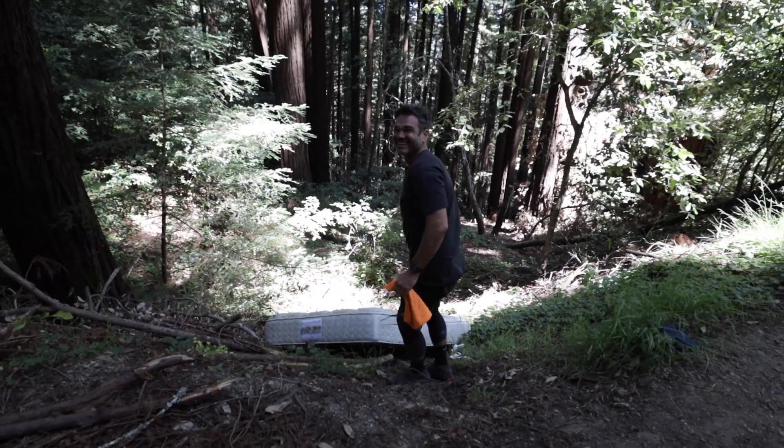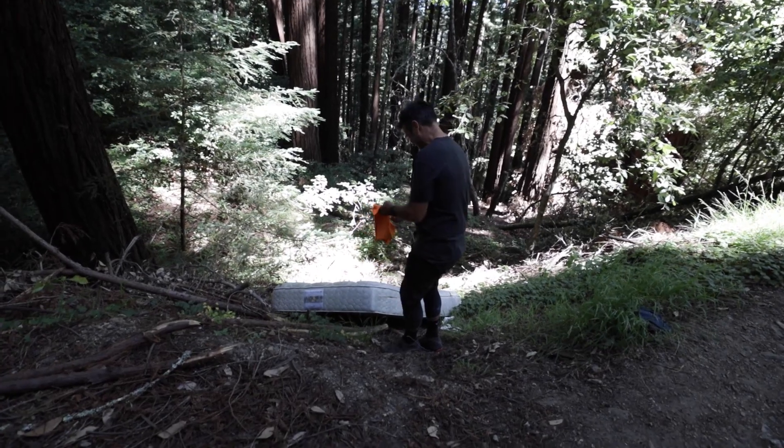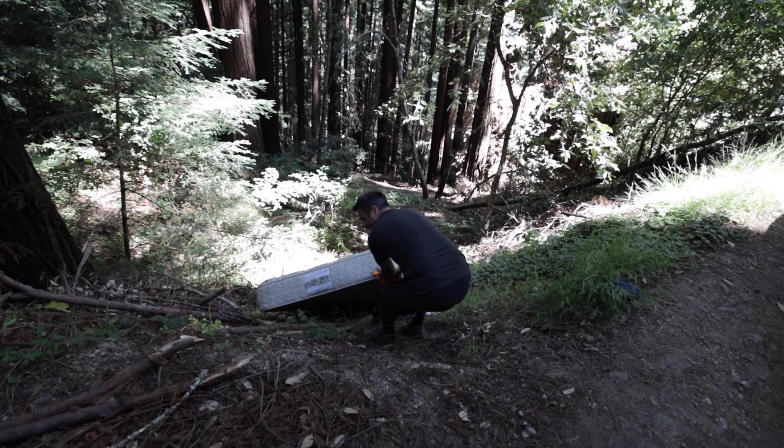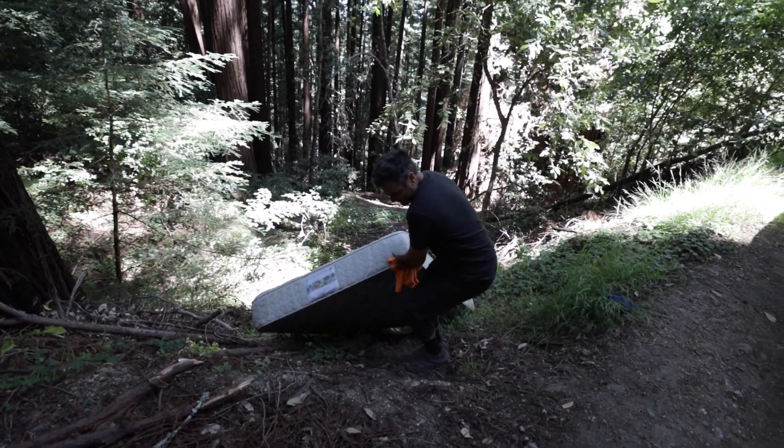I'd love to give you a hand, but I'm busy filming. Sorry, man. I want to lay it somewhere really visible so that hopefully... can people come pick it up?